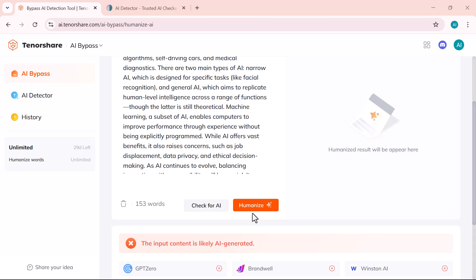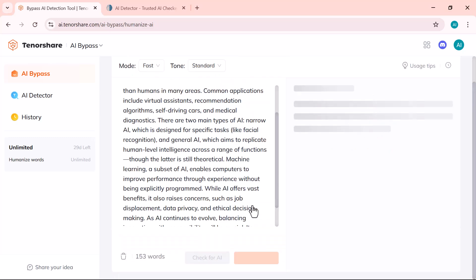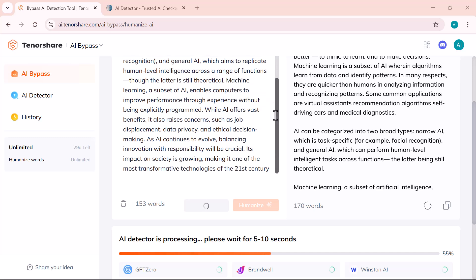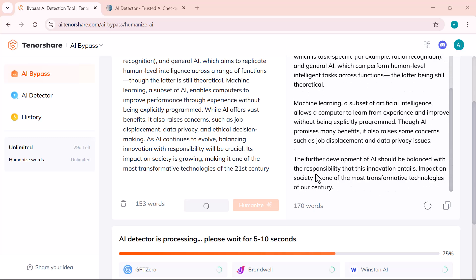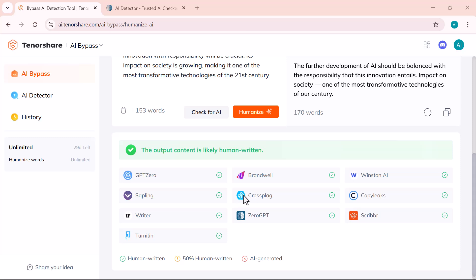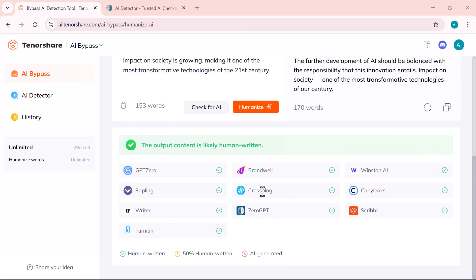To convert this AI-generated content into a more human-like version, we'll simply click on the Humanize button. As you can see, the tool has started processing the content. In just a few seconds, you can see that the tool has successfully converted our content into a human-like version. After humanizing the content, tools like GPT-0, ZeroGPT, CopyLeaks, and others are now detecting the text as human-written.